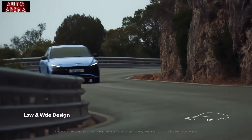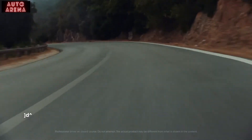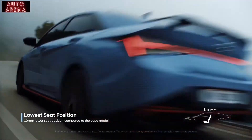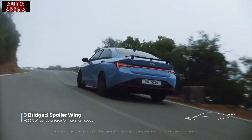Elantra N stands lowest height in class, providing a low center of gravity. And that, along with the lowered seating position, connects you with the road in one of the most aerodynamic performances in its class. The three-bridge spoiler increases the rear downforce.